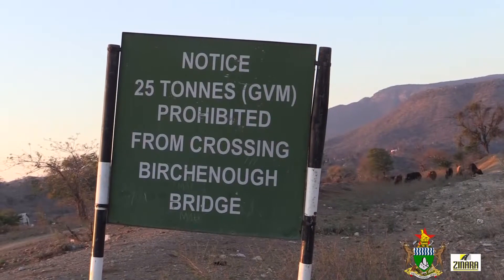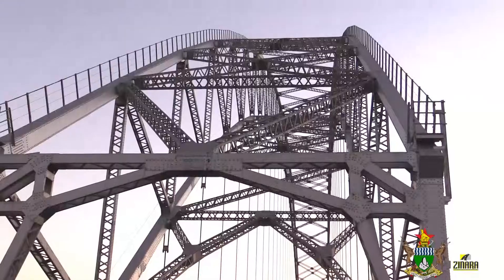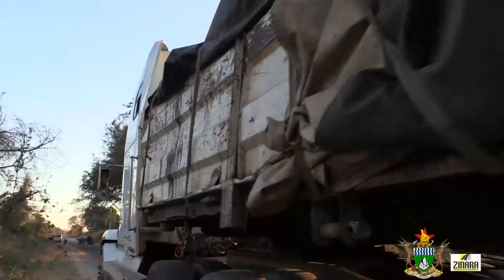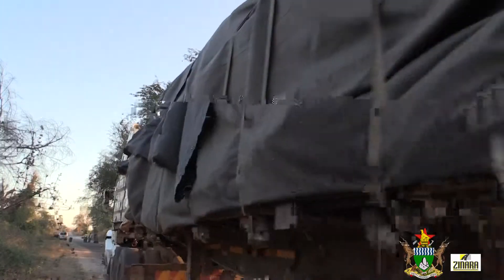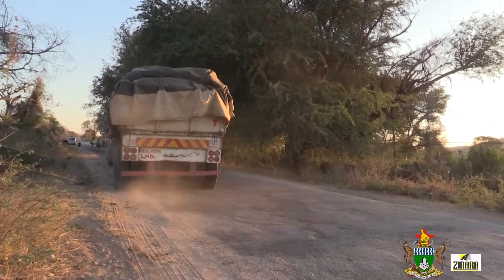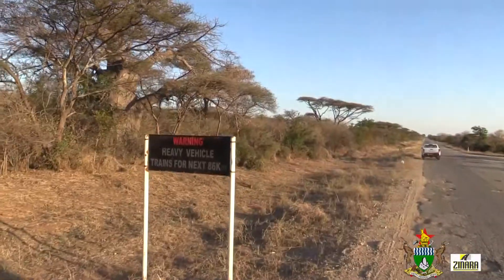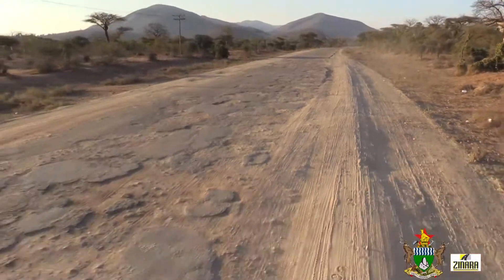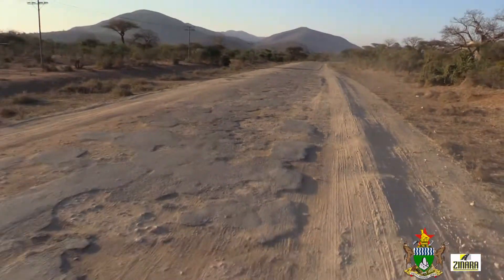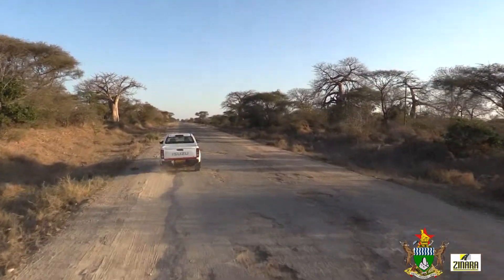A 25-ton weight restriction has been imposed on the 82-year-old bridge to protect it from overloading due to strenuous loads. This has left haulage trucks with above-restriction loads to use the Ngundu-Tanganda Road to connect between the southern and eastern sides of Zimbabwe. However, this road cannot withhold these heavy loads and is now crumbling under the strain.